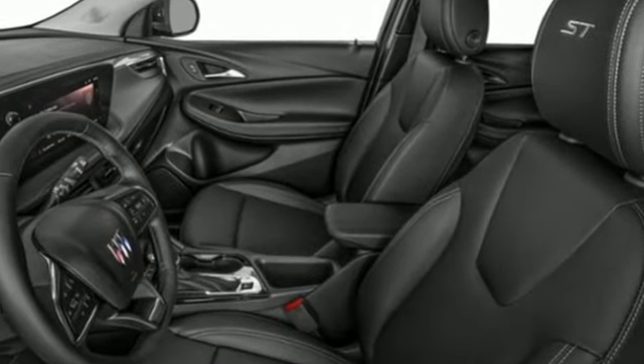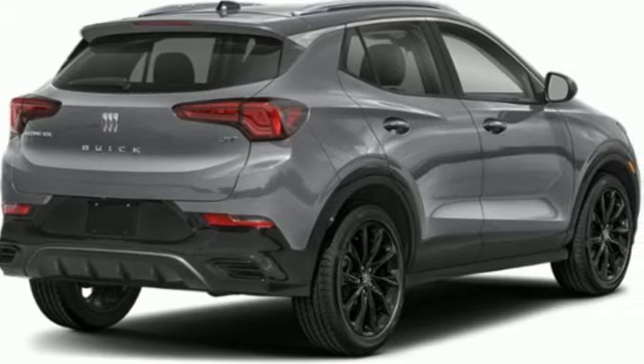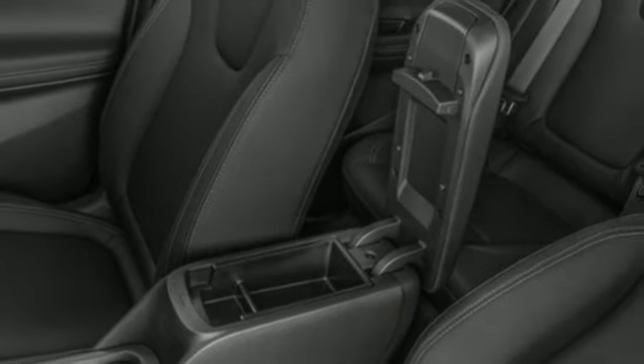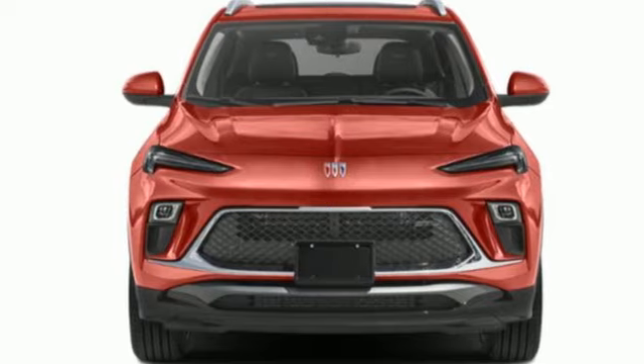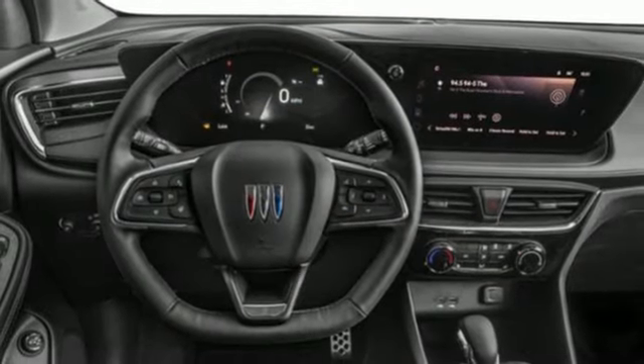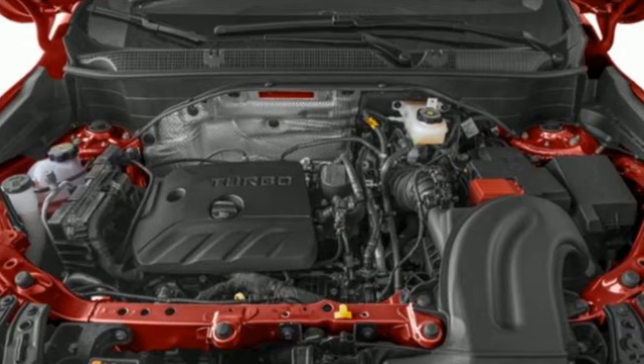Intercooled turbo i3 engine, air conditioning, streaming audio, configurable instrument gauges, manual tilting steering column, Wi-Fi hotspot, AM-FM satellite radio, active grille shutters, doors and push-button start proximity key, and continuously variable automatic transmission.